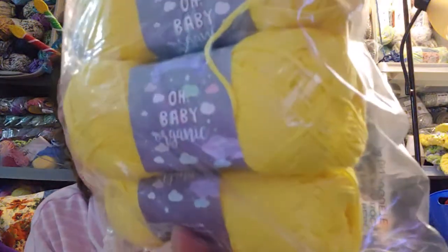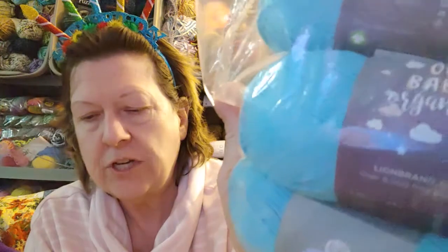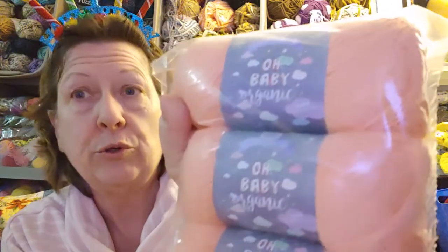This first color is yellow. And this is the same thing — Oh Baby Organic, number two, 180 yards each in turquoise. Three of those. And again, Oh Baby Organic cotton, number two, 180 yards each in coral — or peach, or pink, depending on what you think it is. It's more of a peach.